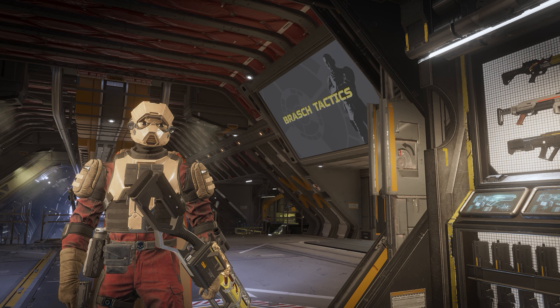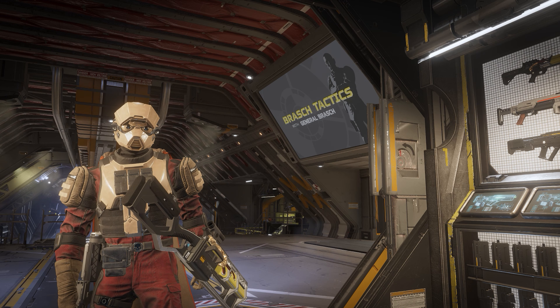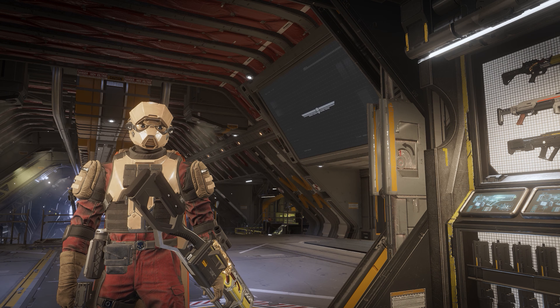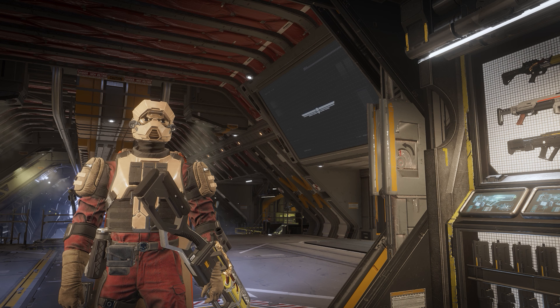How's it going, everyone? Doc here with Eyes Wide Shot Gaming, and today we are all excited for the brand new warbond coming our way May 9th called The Polar Patriots. Let's check it out!